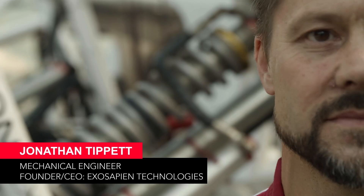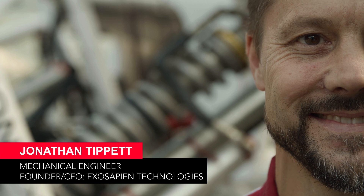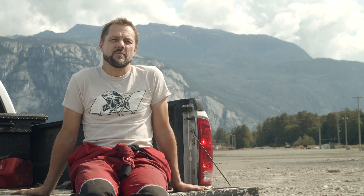My name is Jonathan Tippett. I'm a mechanical engineer, an inventor, entrepreneur. Some would say a mad scientist.